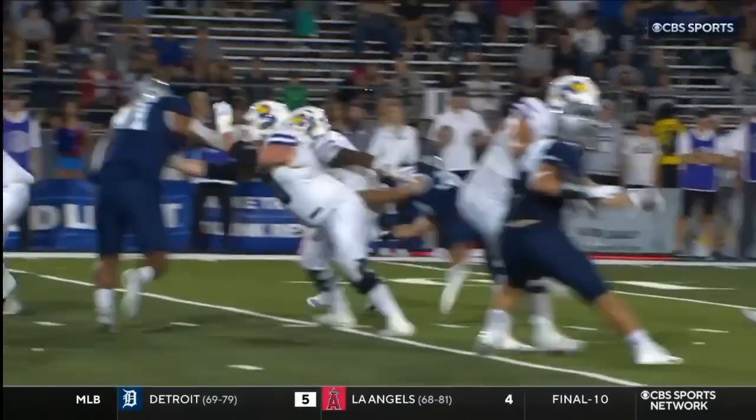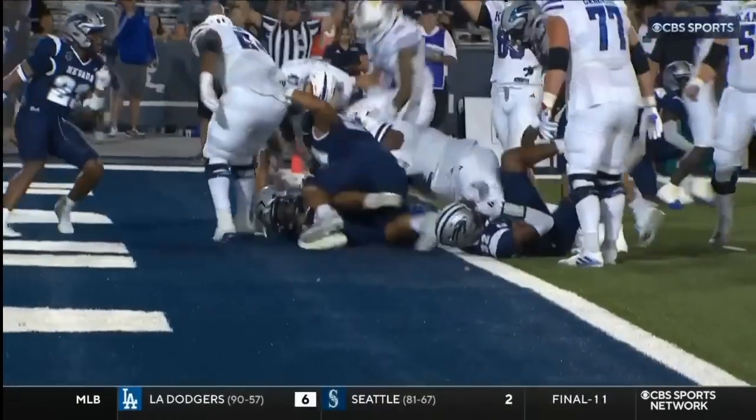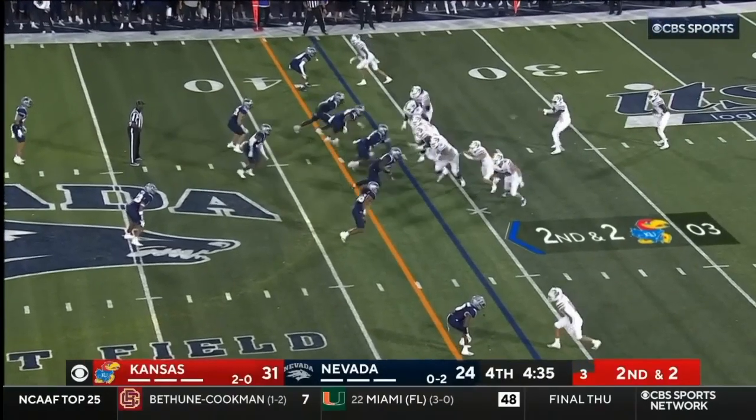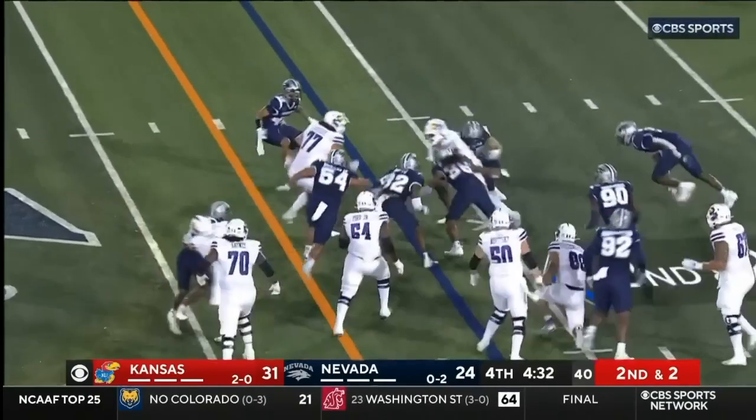This had a chance to be a tackle for loss right there, but Neal kept his feet pumping and was able to run out of it. That's really nice. Neal reverses and then cuts back, short of the first down.